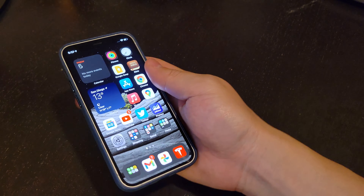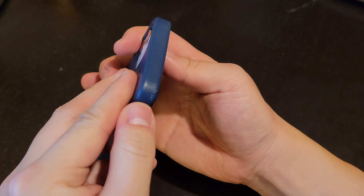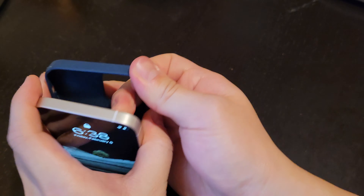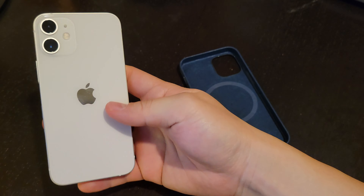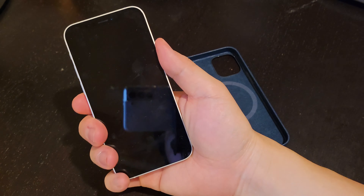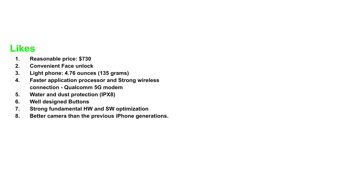I dropped this phone once. Thank God I used the case — it protected the phone. This is what it looks like without the case. And let's take a look at the lights and the design.